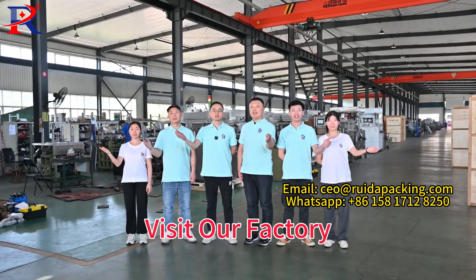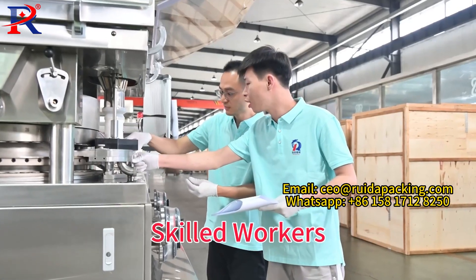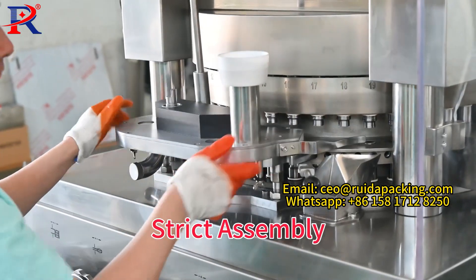Now follow the camera to visit our factory. We have management workshop, skilled workers, production progress inspection, and strict assembly.